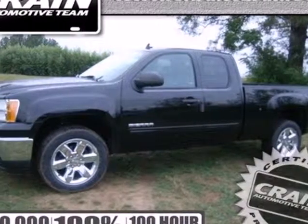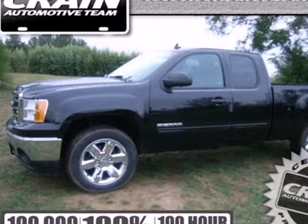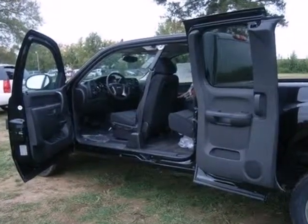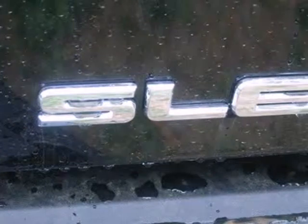Here's a 2013 GMC Sierra 1500. Getting the job done has never been a question for you, and it shouldn't be for your truck either. That's why the Sierra is perfect.